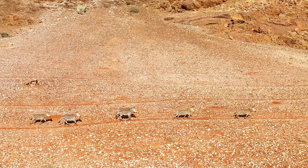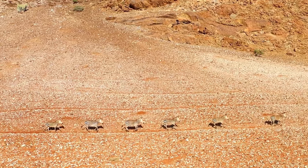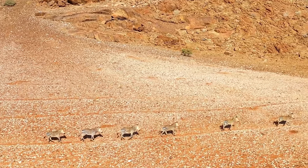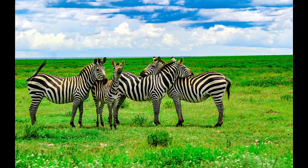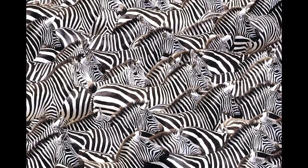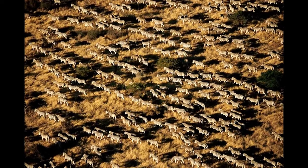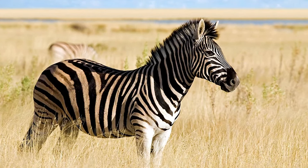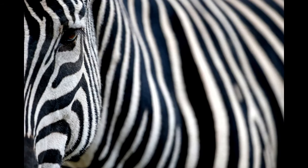Zebras are constantly on the move for fresh grass to eat and water to drink. They will travel thousands of kilometers in search of green grass to fill their bellies and quench their thirst. There are sometimes migratory herds of tens of thousands, and when they move it looks like long lines. Their manes are made of short, straight hair, and their most famous feature is their brilliant black and white striped coat.